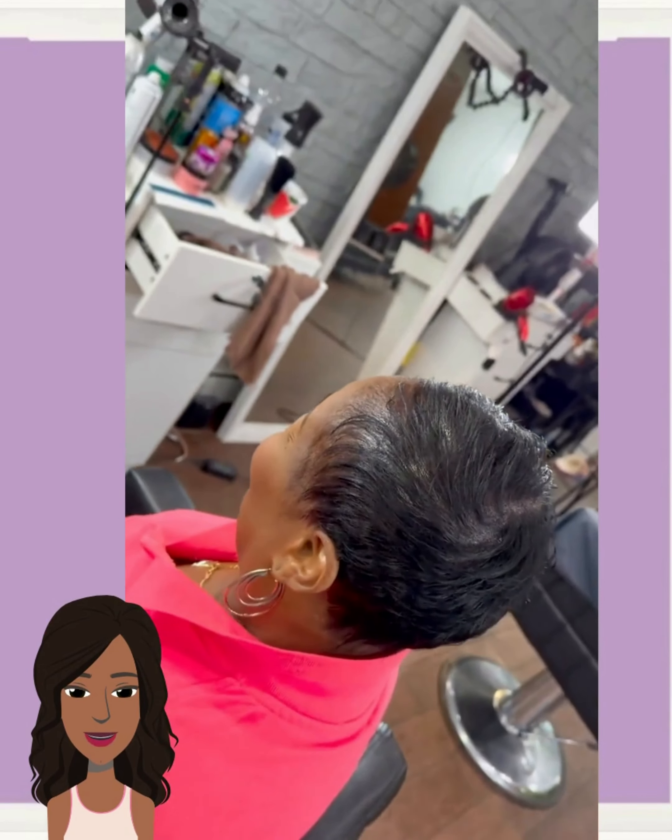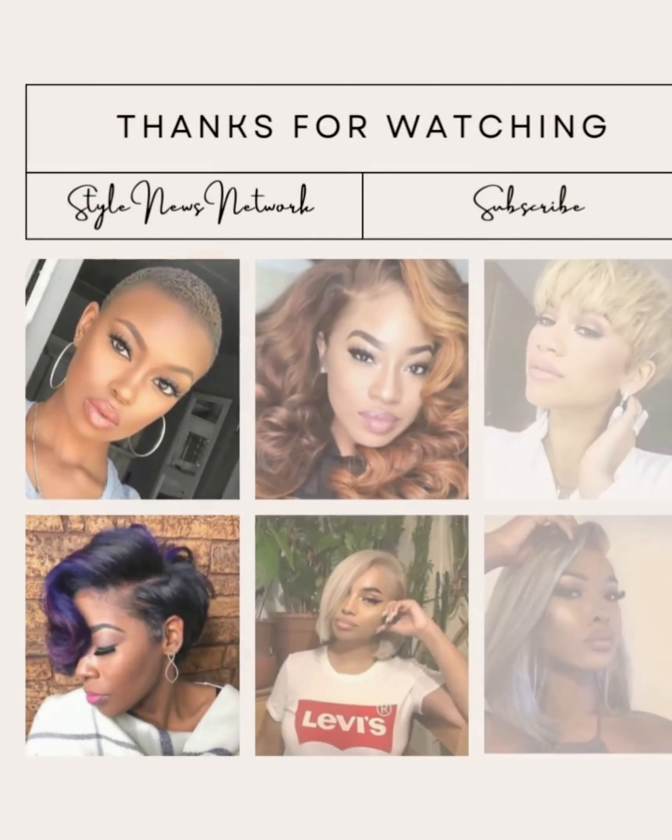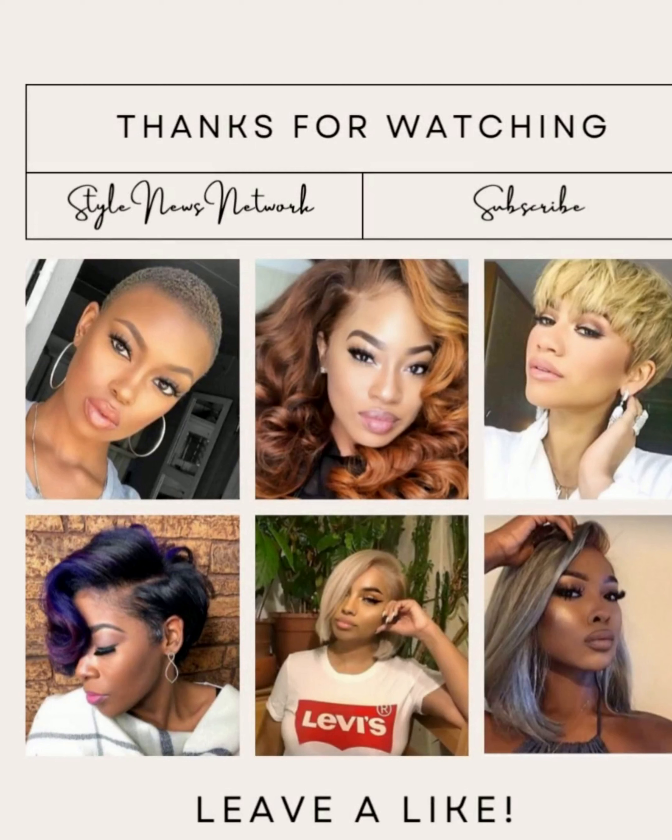All right, you guys, I hope you enjoyed checking out all these hairstyles with me today. If you did, please be sure to give this video a big thumbs up, hit that subscribe button, and I will see you in the next one. Bye-bye.